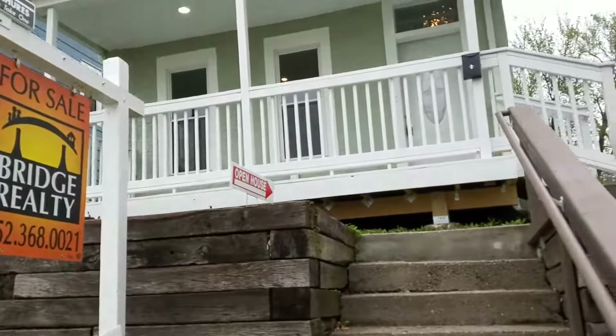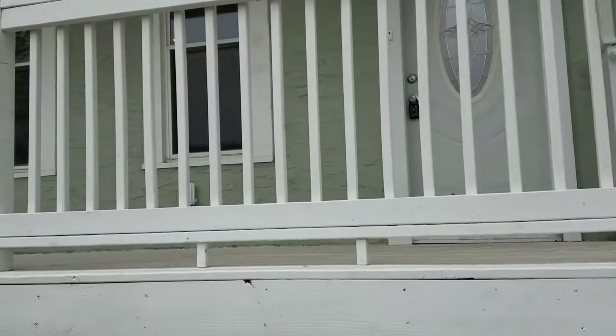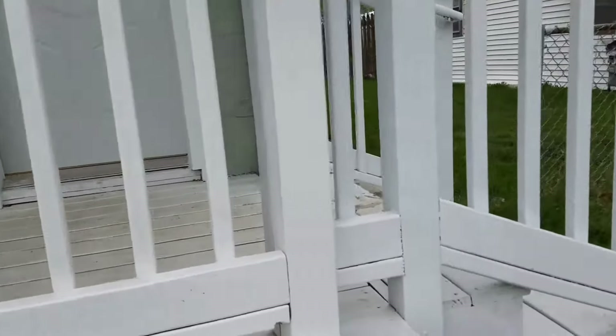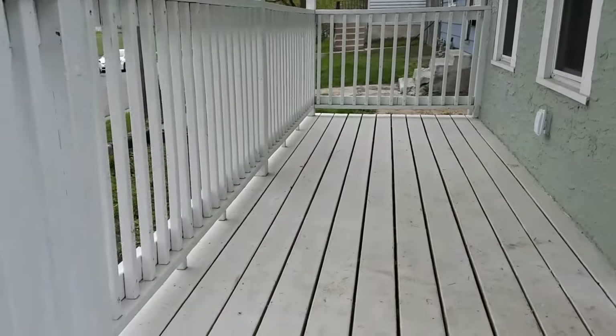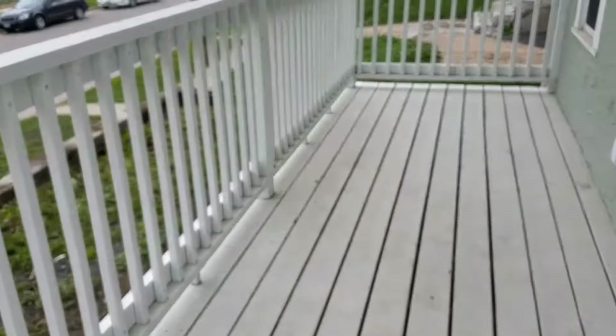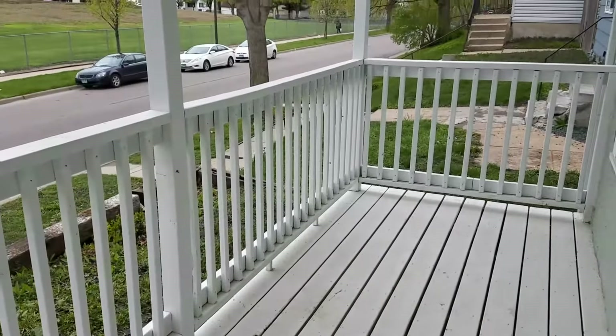We'll go up the stairs here, and this is a really nice front porch deck where you could have plenty of room to put some chairs out here, sit out here and read, have your morning cup of coffee, and meet the neighbors.